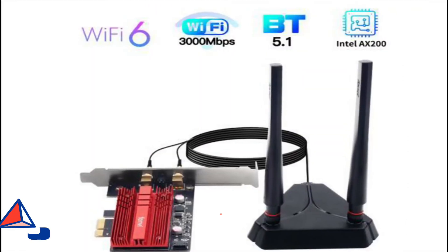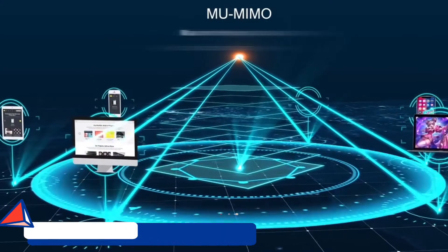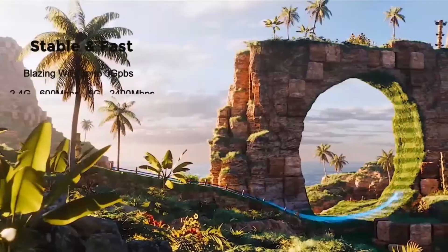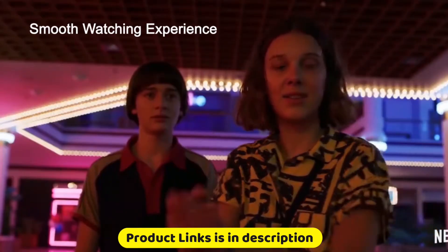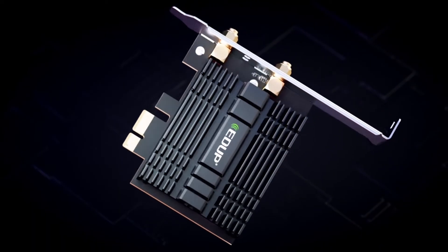At number 3: the Idup AX200 Wi-Fi 6 adapter. With OFDMA and MU-MIMO technology, this newest Wi-Fi 6 standard provides remarkable speed, ultra-low latency, and uninterrupted connectivity. Equipped with the most recent Bluetooth 5.1 technology, which achieves 2 times quicker speeds and 4 times more coverage than Bluetooth 4.2.